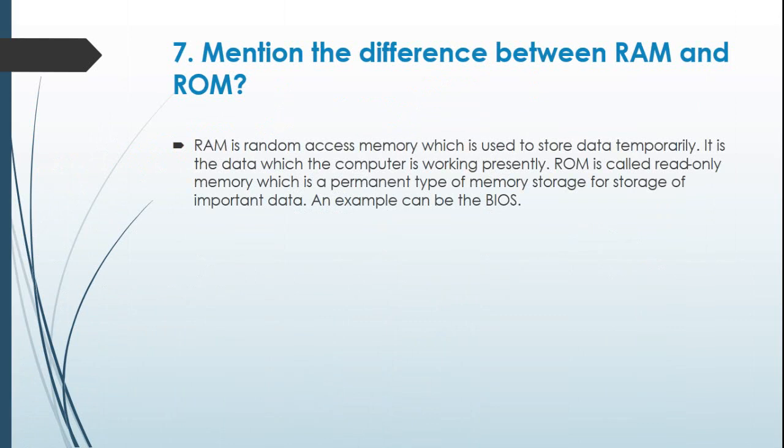Question 7: Mention the difference between RAM and ROM. RAM is Random Access Memory, which is used to store data temporarily — it is the data which the computer is currently working on. ROM is Read-Only Memory, which is a permanent type of memory storage used for storing important data, such as the BIOS.